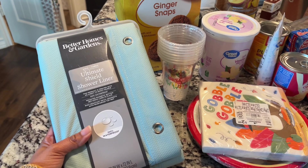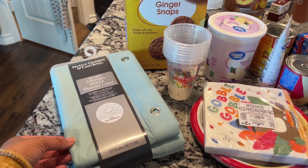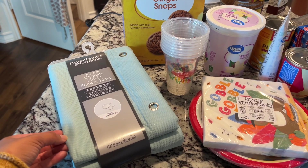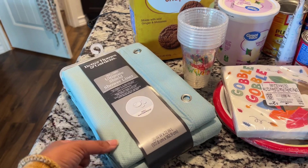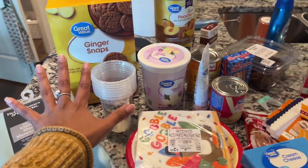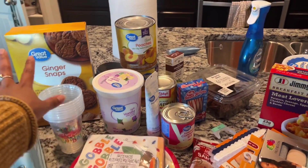This is a Better Homes and Gardens shower liner. My youngest doesn't like the sound of the plastic shower liner, so I use the cloth one, but the other one's getting kind of dingy even though I wash it, so I got a new one. And then this stuff right here is going to be mostly for TikTok videos.